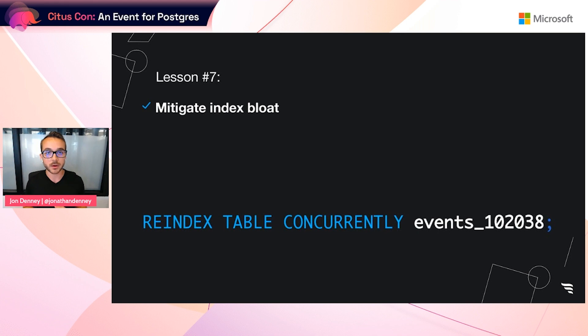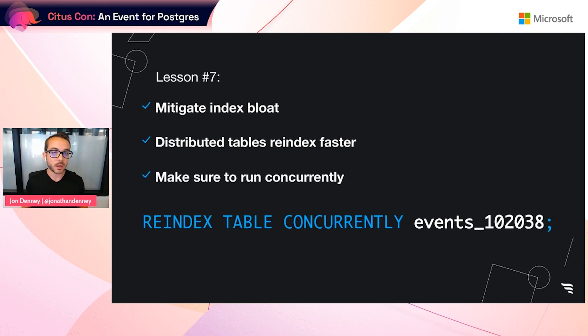Lesson number seven: the other major optimization we found was mitigating index bloat. Because Postgres versions introduced improvements to indexes over the years, we found that re-indexing our tables greatly reduced their storage impact, making maintenance operations easier and improving our margins. When using Citus, re-indexing distributed tables happens much faster because each table shard re-indexes independently. A caveat: when re-indexing production database tables, make sure to re-index the table concurrently. We learned this the hard way the first time — we re-indexed a table without the concurrent option, which locked up one of our production tables for a short period that felt like an eternity.